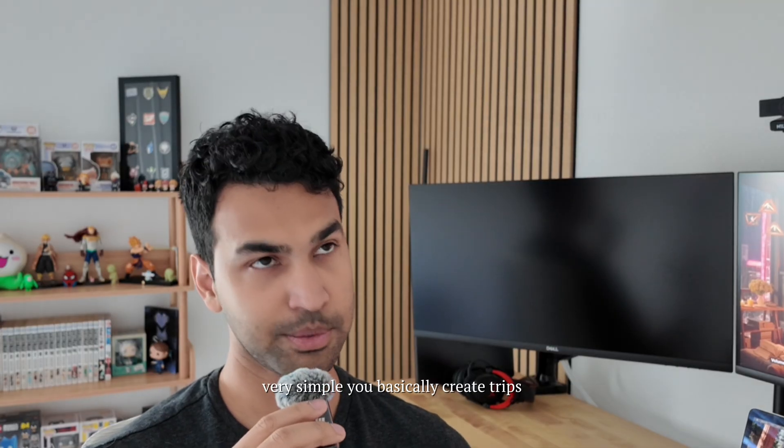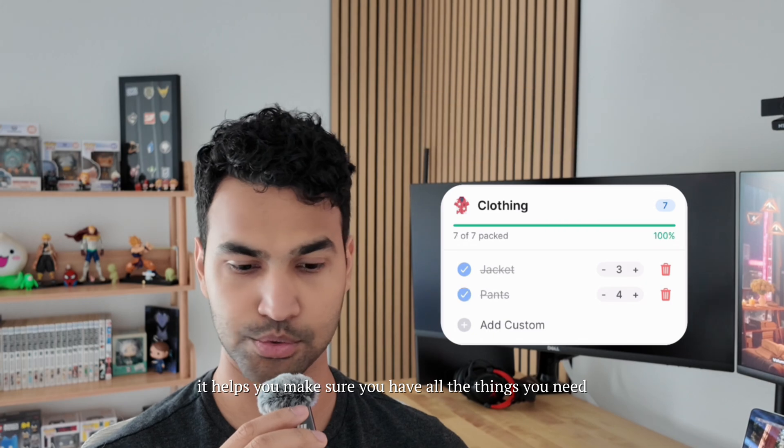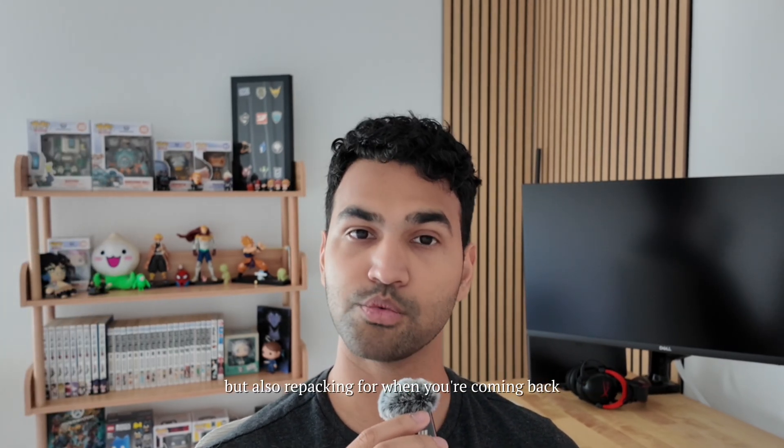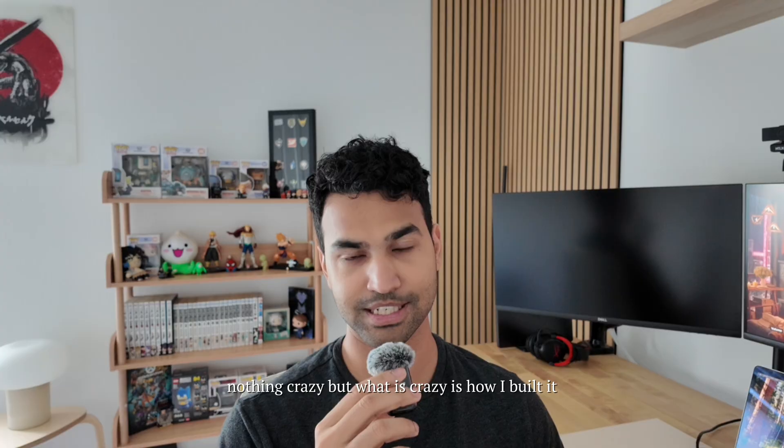You basically create trips, add items to those trips, and check them off. It helps you make sure you have all the things you need when you're traveling, but also when repacking for when you're coming back. The app itself is very simple, nothing crazy — but what is crazy is how I built it.